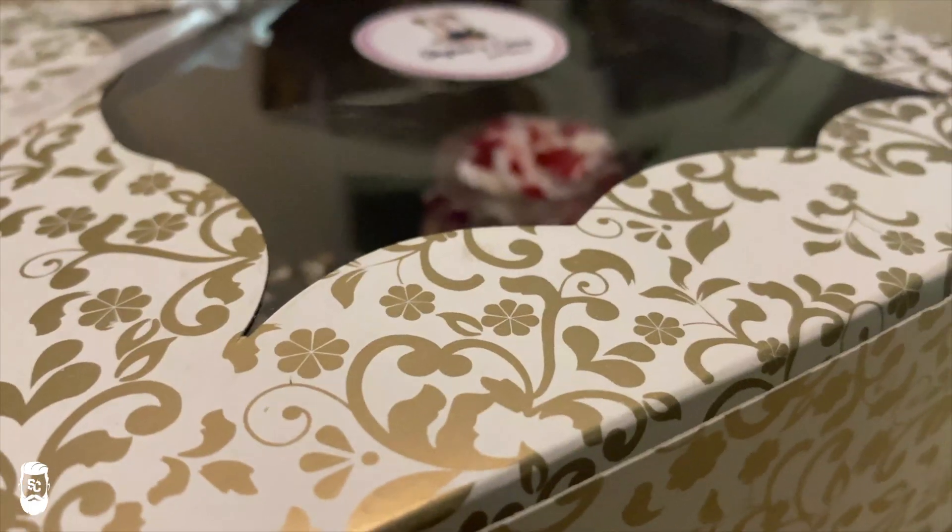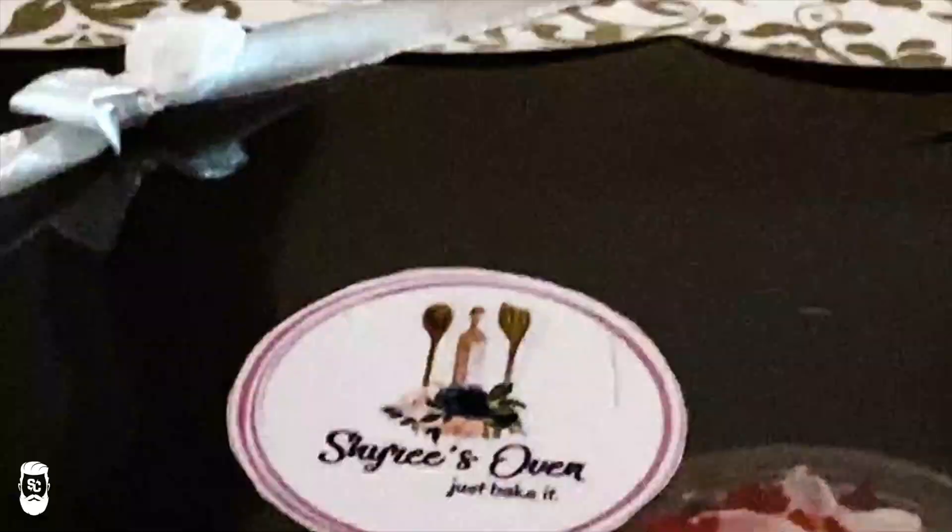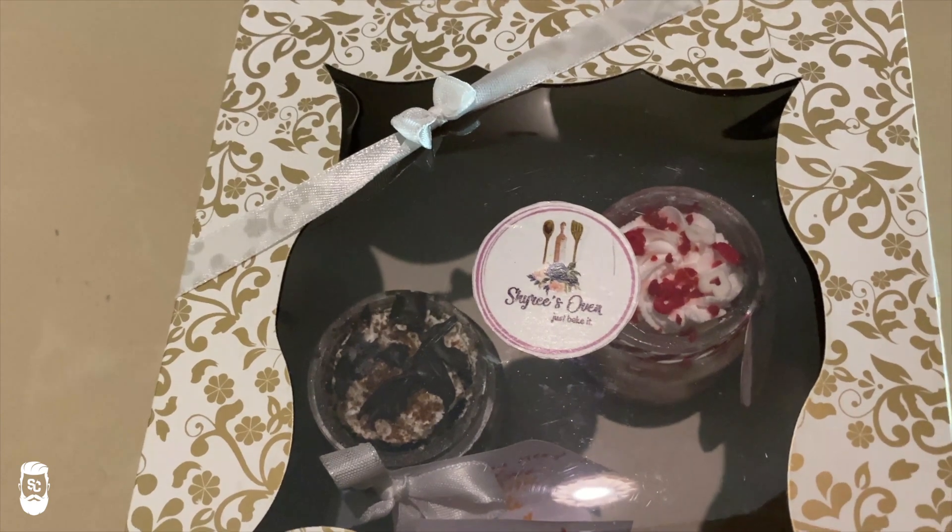Hey guys, I hope you all are safe out there. So I received a surprise gift from Shairi's Oven. Shairi's Oven is based in Kasaragod — they bake all kinds of cakes and many more things.